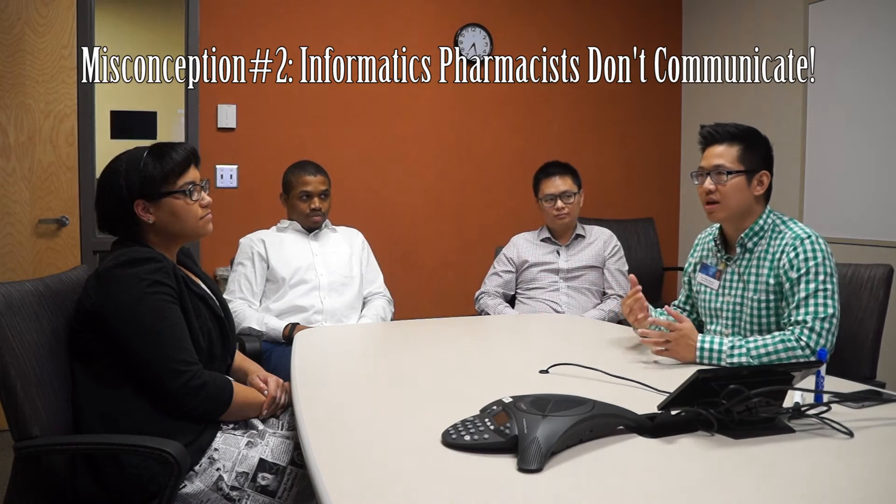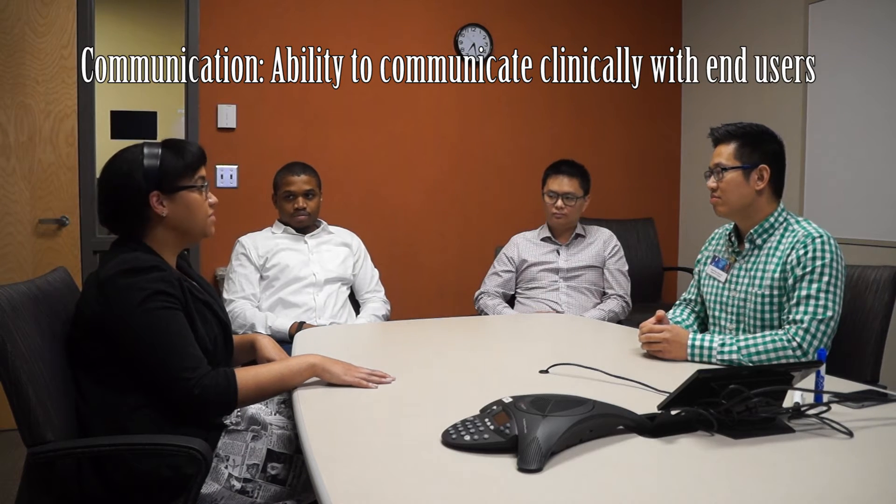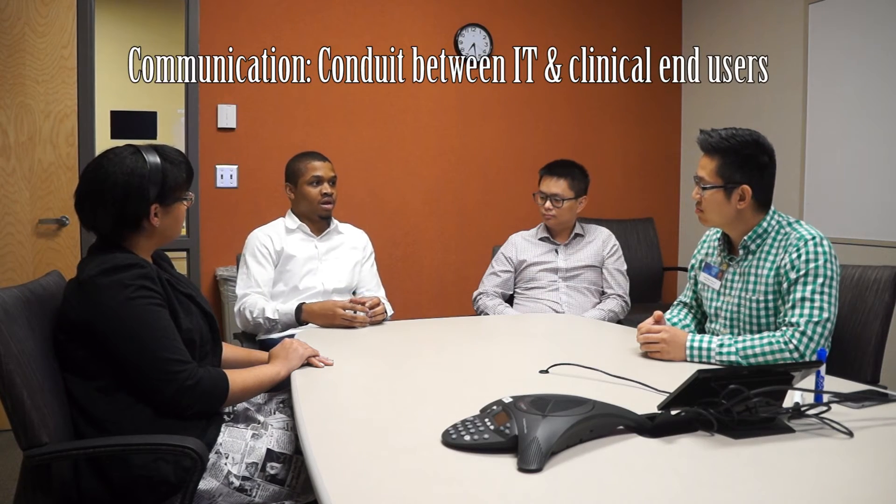Elaborate on communication. Why do you think communication is important? A common misconception is that informatics pharmacists sit behind a desk and don't talk to anyone. But I am a trained pharmacist — I need to be able to communicate with my end users, who are also my fellow clinicians. If I can't talk their language and don't understand the medication use process, I'm pretty much limited in what I can really do for them. We can't have the classic IT person do our job because they don't understand. Sometimes we serve as a conduit between IT and clinical practice because we have that knowledge base.